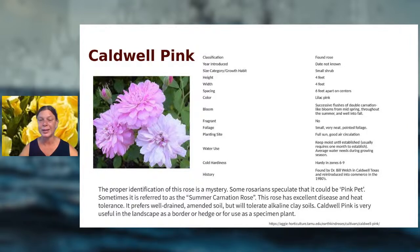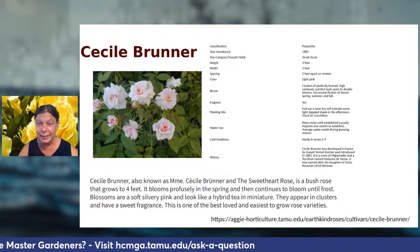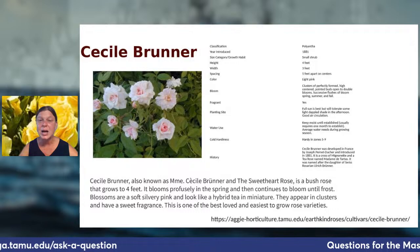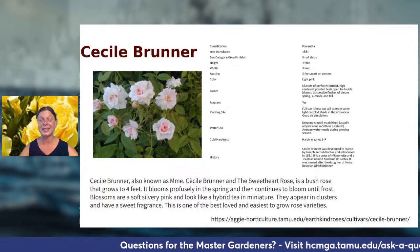Another EarthKind example is Cecile Bruner — cold hardy to our region, it has some fragrance, and the listing tells you how big it will get for your space. It's a very easy, hearty rose variety.